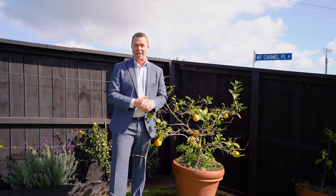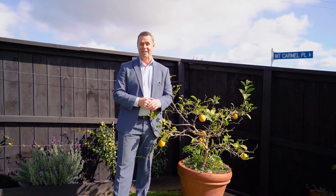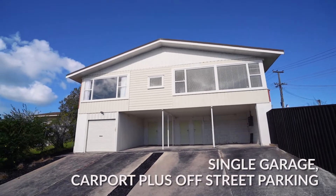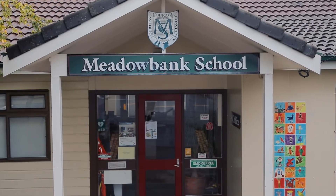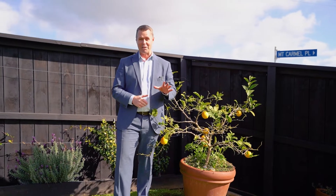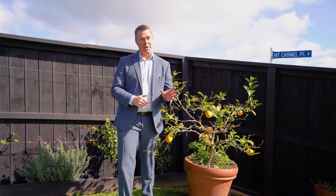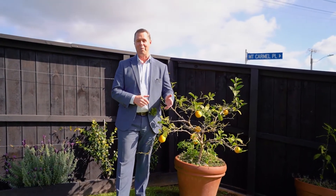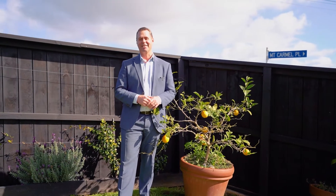There are heaps of bonuses that come with this fantastic property, including a single garage, carport, two off-street parking, and under house storage. Of course, it's zoned for Meadow Bank School, Remuera Intermediate, and Selwyn College. If I haven't given you enough reasons to make this one the top of your list, you are missing out. So come visit me anytime at the open home or by private appointment. I look forward to seeing you.